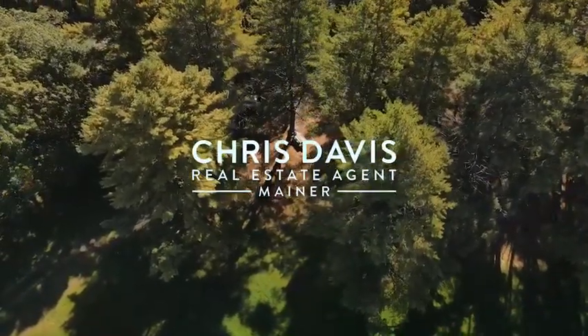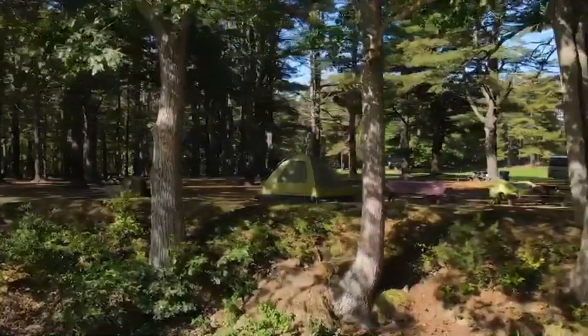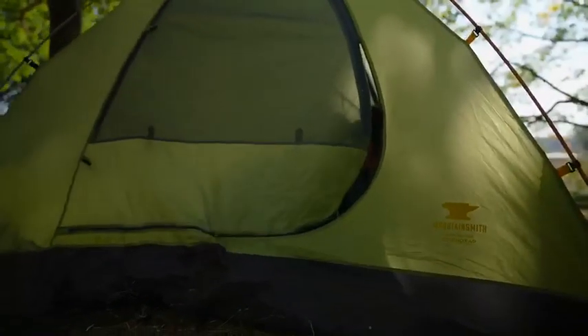You've reached the voicemail of Christopher Davis at Vitalius Real Estate Group. I am currently on my way to a new property, but took a minute to enjoy all the natural beauty that Maine has to offer. Have a great day and stay safe.